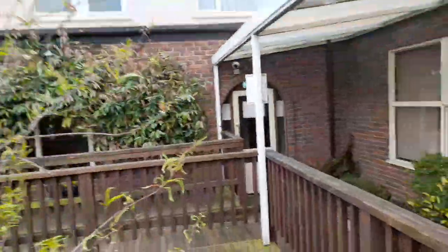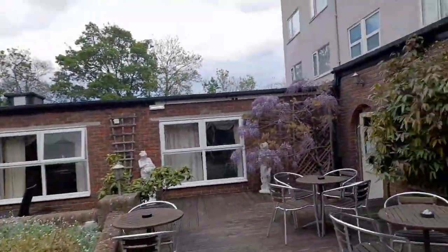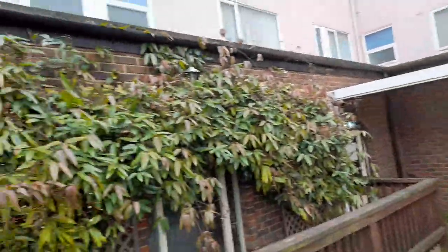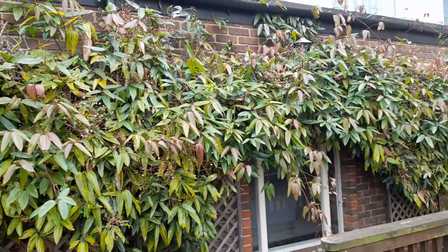For those of you that like greenery and aquatics, this hotel would be an absolute dream for you. I'm going to another garden now — thank you so much for watching, and bye for now!